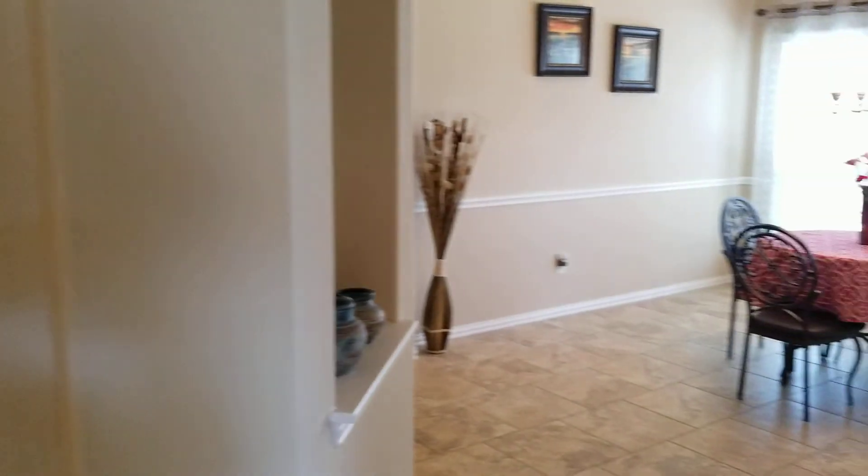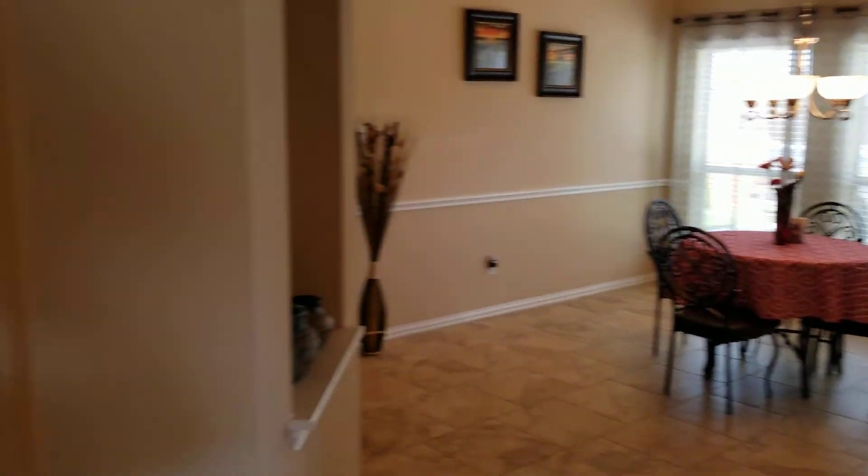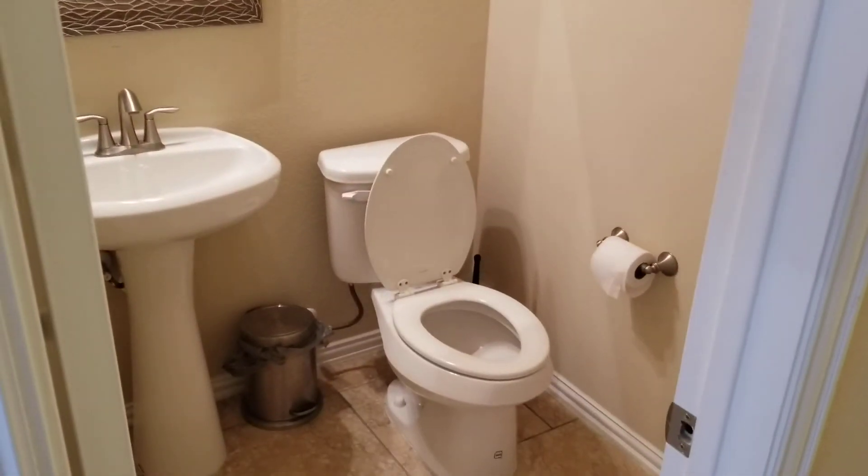On the right you have a nice coat closet. The neat thing about this home is that if you come in to your left you have some rooms, and if you come to the right you have the other part of the home. And here's your half-bath powder room.